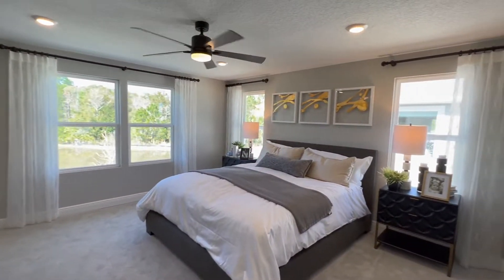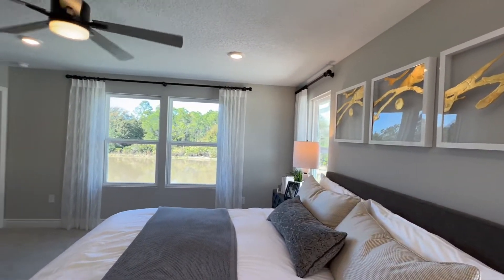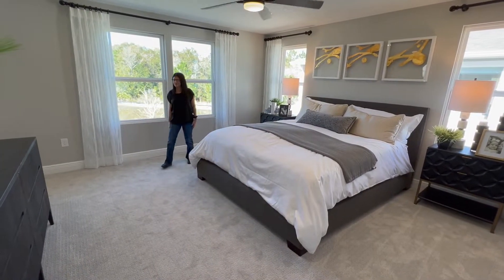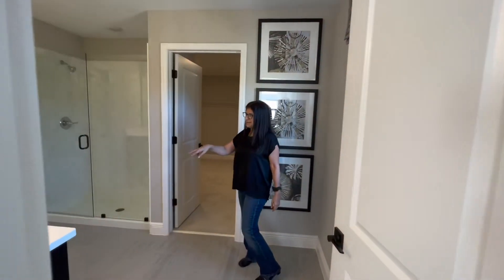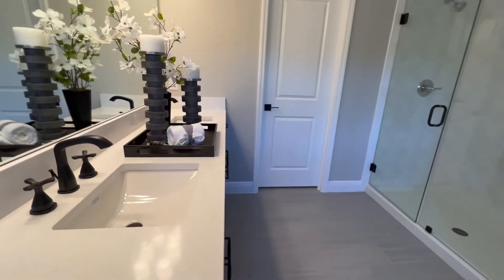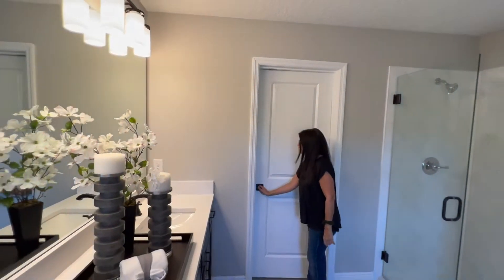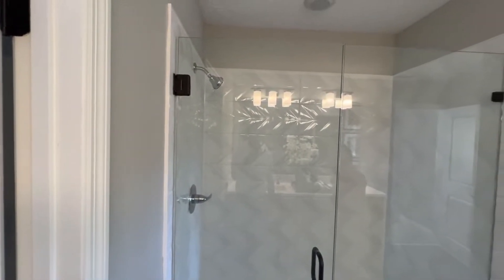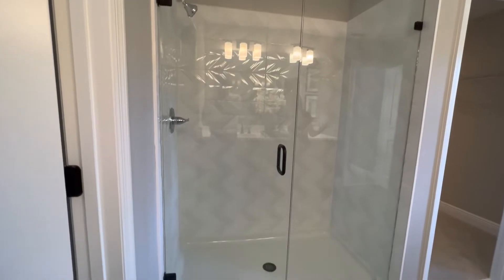Then we have your primary — or master — bedroom, whatever you prefer to call it. It has one, two, three, four windows and fits a king-size bed — you can see how spacious this room is. Then we have your primary bathroom, with a double sink, very spacious with a lot of counter space, and then we have your private toilet and your stand-up shower.